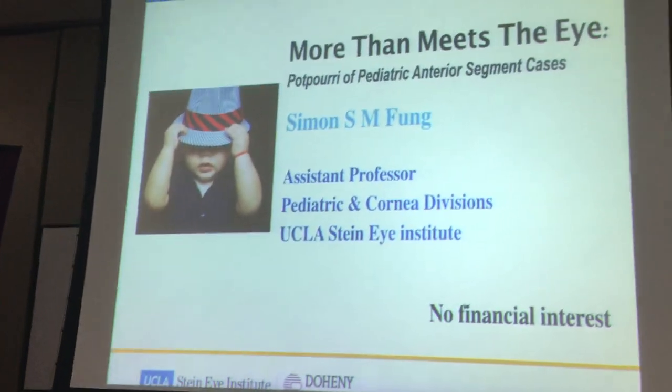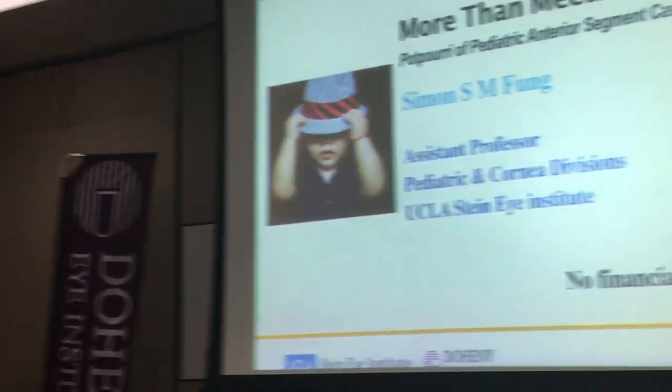This is Dr. Phong. Thanks very much, Matt. Morning, everyone.